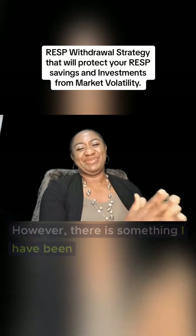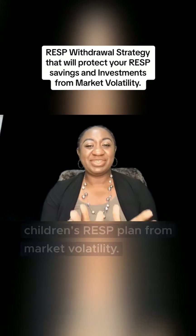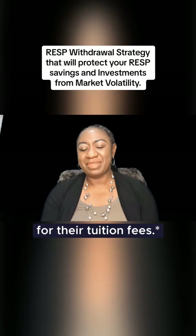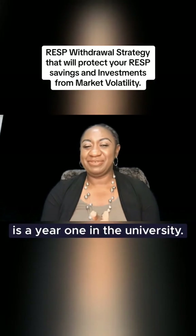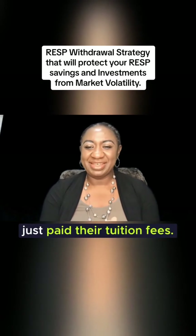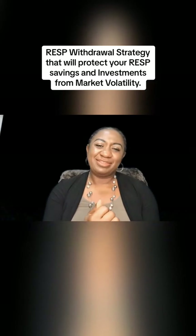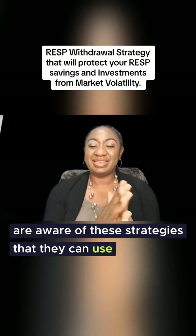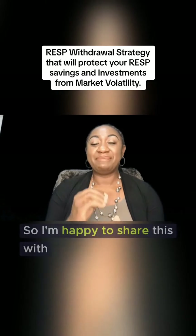There is something I have been doing with my children's RESP plan, and these strategies have helped to protect it from market volatility whenever we make withdrawals for their tuition fees. My first daughter is in year three at university and my second daughter is in year one. Just this past week we paid their full tuition fees using the same strategy. I hope many parents, if not all, are aware of these strategies they can use to protect the investment in their children's RESP plan.